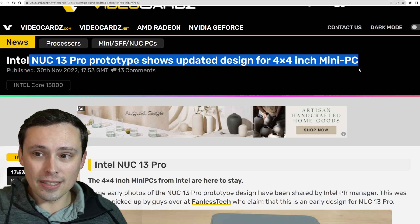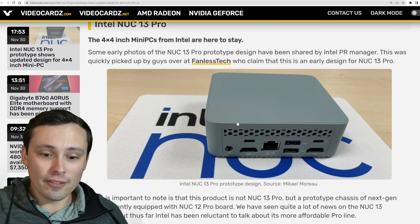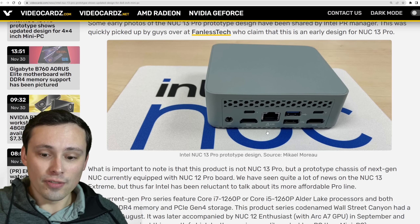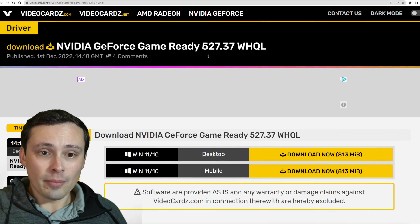Speaking of small form factors, the Intel NUC 13 Pro prototype is showing an updated design for their 4-inch by 4-inch form factor, although this is not the fully finished version — this is apparently a prototype chassis with a NUC 12 board inside of it.